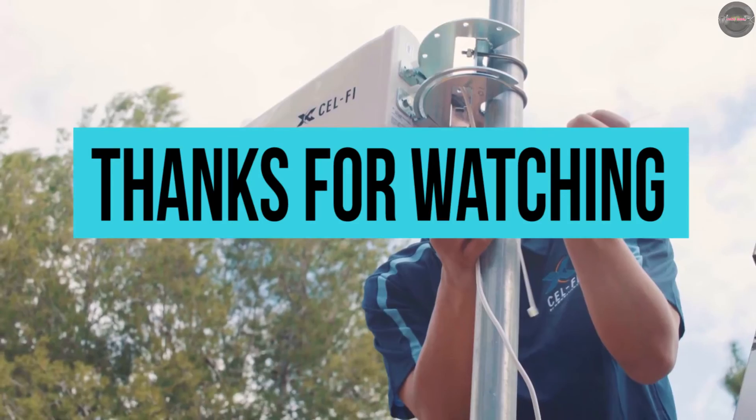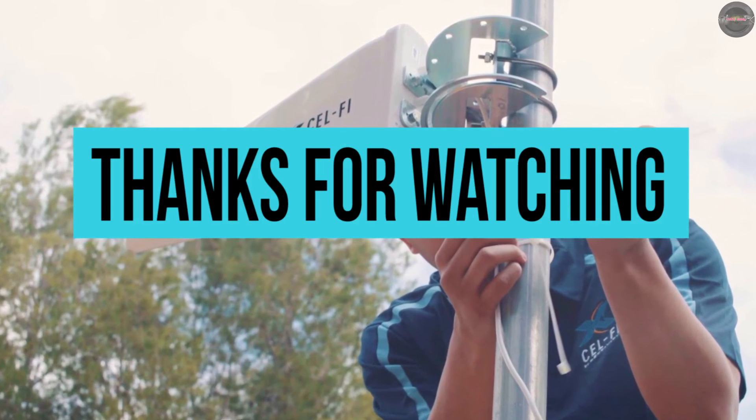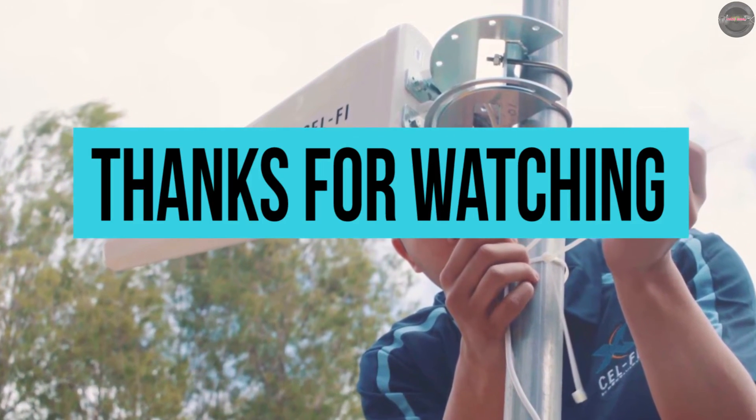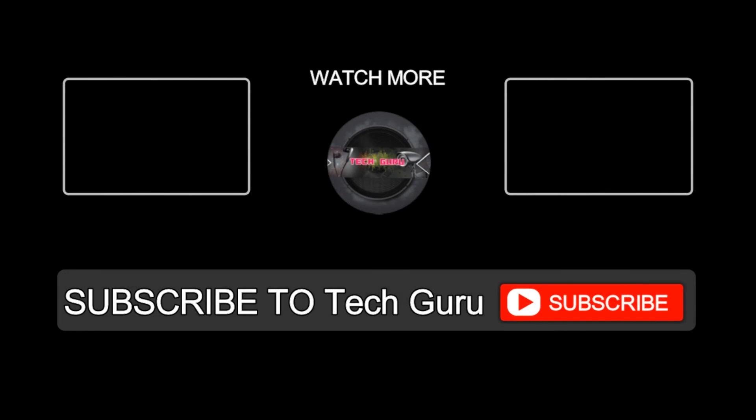This video was about cell phone signal boosters. Show some love by hitting like and subscribing. Stay tuned for more videos — see you next time!